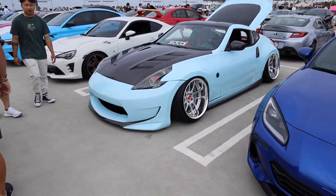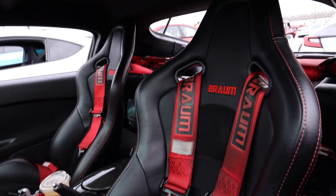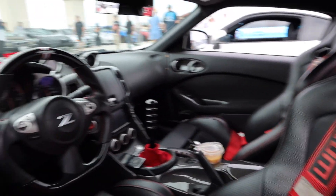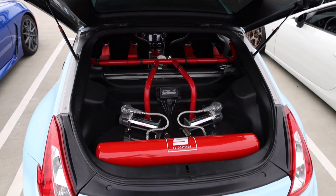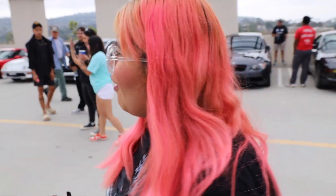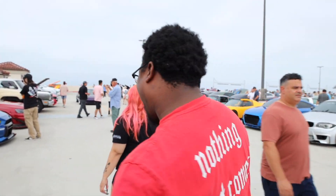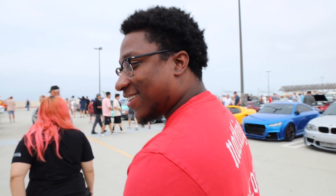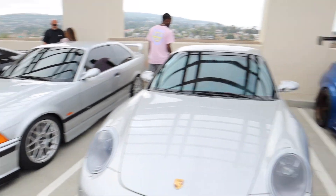Right over here we got the homie Adrian — he just changed his color on the Z. I actually saw this at Clean Culture but just didn't really get a chance to film it. Trunk setup looking nice. Is that a Z34? No way! Say what's up to the vlog. He's been posting like every other day, gotta be on that grind. I think it's clean though.